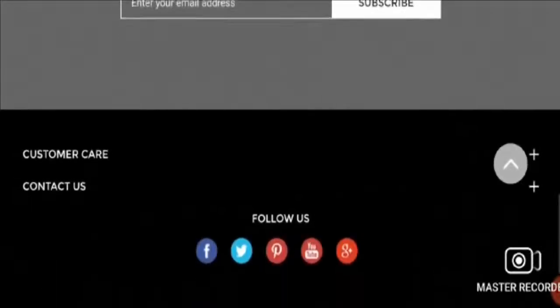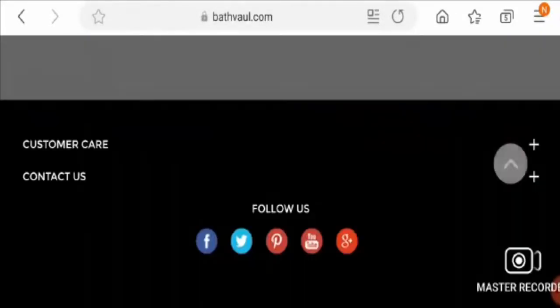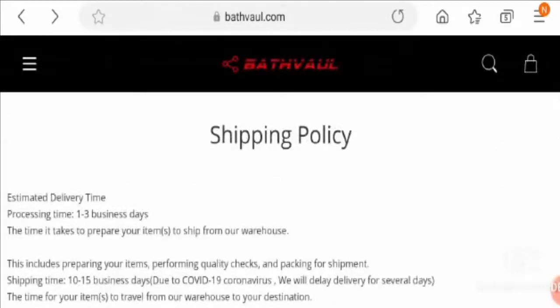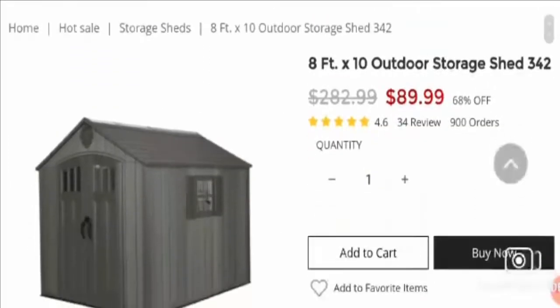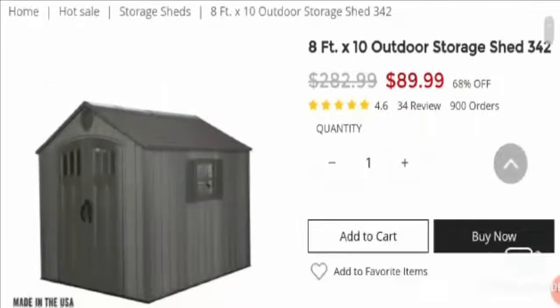Let's look at customer reviews. The website claims a rating of 4.6 and shows reviews, but when you try to open the review pages they are not loading — so there are no actual reviews updated. If you Google it, there are also no external reviews for this website, and it is not rated yet, which is a negative point.